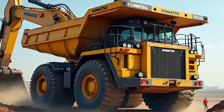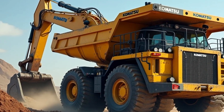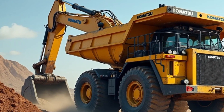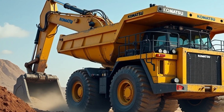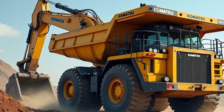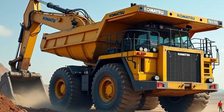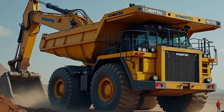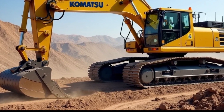In conclusion, the Komatsu 750-ton excavator is a remarkable piece of machinery that continues to impress with its strength, technology, and reliability. It's a perfect example of how innovation in the construction industry pushes the boundaries of what's possible. Whether you're an operator, a construction enthusiast, or someone looking to learn more about the heavy machines that shape our world, this excavator deserves recognition for its incredible capabilities.